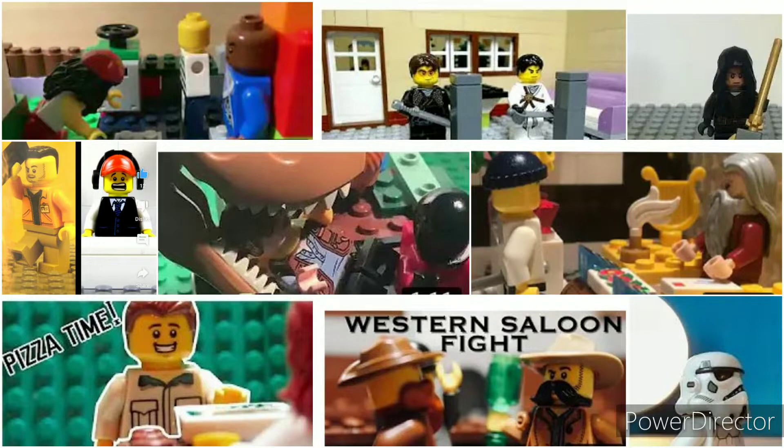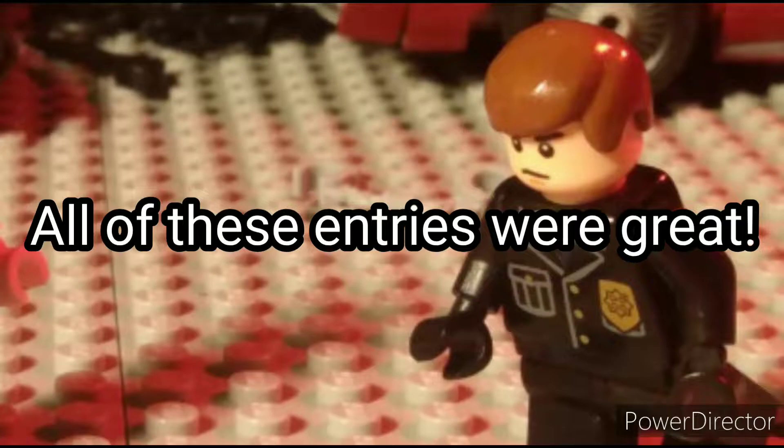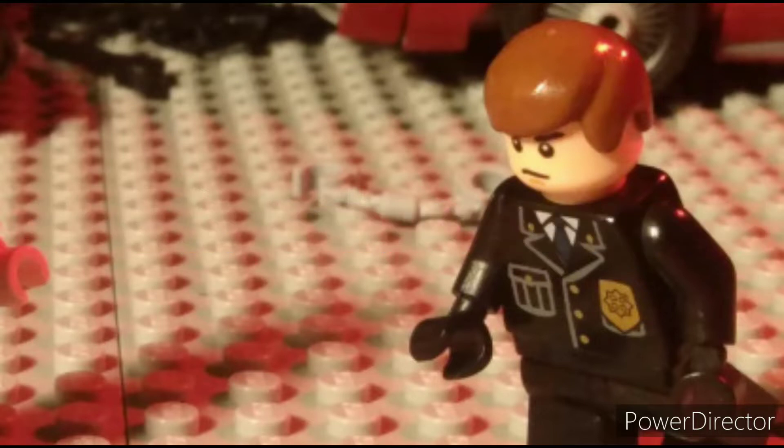Now let's get into the entries for the contest. I want to say all of these entries were absolutely great — very few of them were mediocre. Almost all of them were really really great and it was really hard to rank them. Just because you might be in last place or the lower end doesn't mean your stop motion was bad. Each stop motion had a quality the others hadn't, except maybe the top three which had pretty much all the qualities you could ask for.